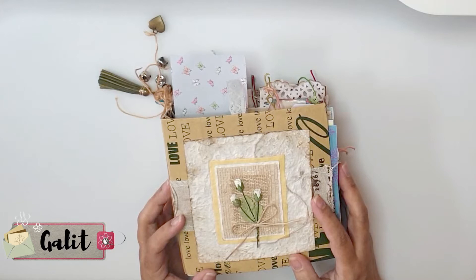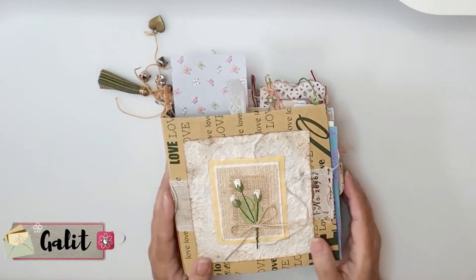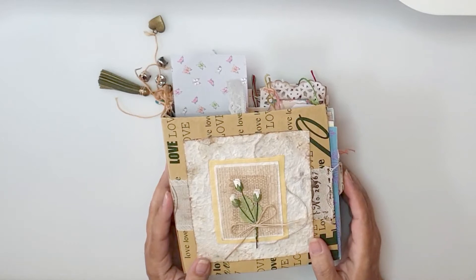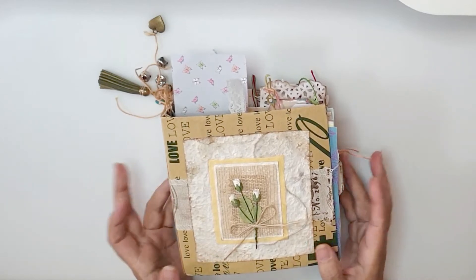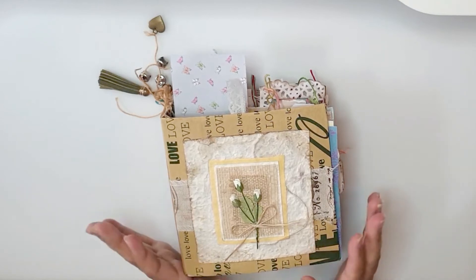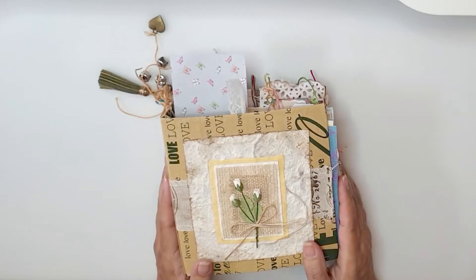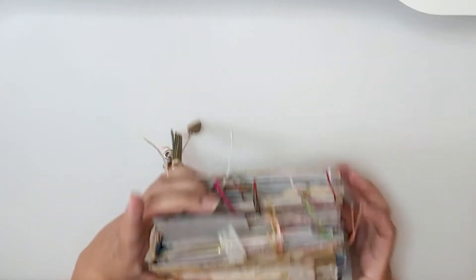Hello, my friend! My name is Galit and welcome back to our creative space. I'm sorry I haven't uploaded any video last week — it was due to my husband's surgery. He had his appendix removed, but now I'm back.